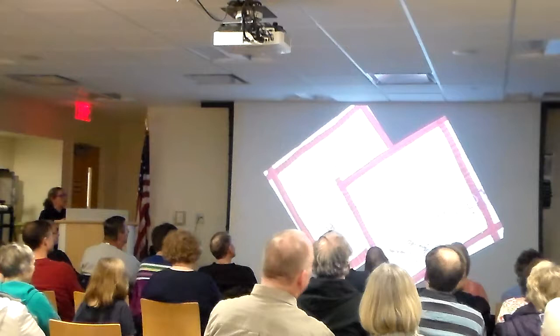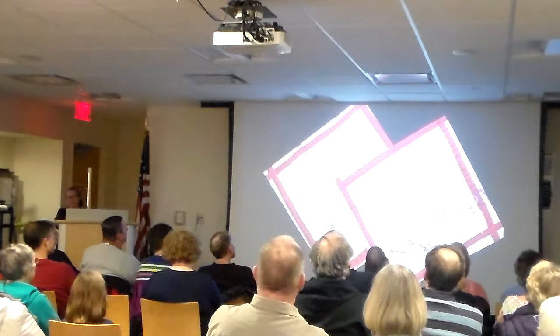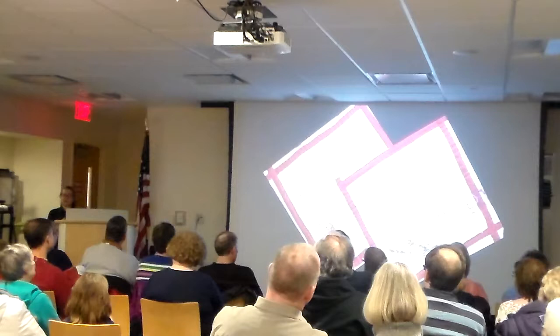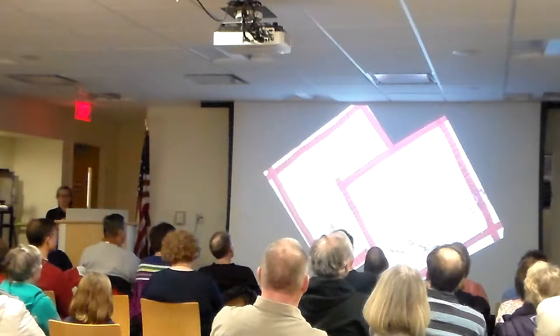Not only can this quilt tell the history of Libertyville, but it's also a genealogy goldmine — especially because the 1890 census doesn't exist. This is 1889. So it actually really gives you a good sense of who was here about that time period in Libertyville, which you can't really find in other places.